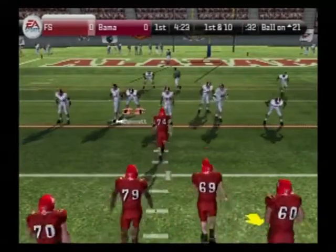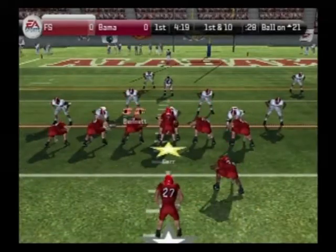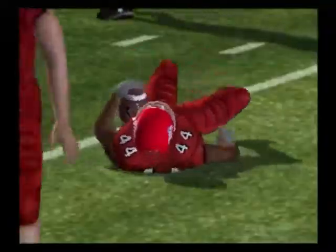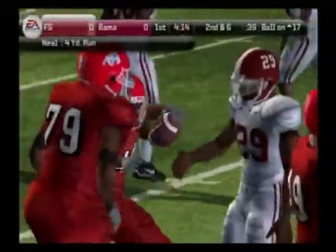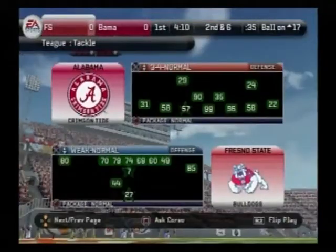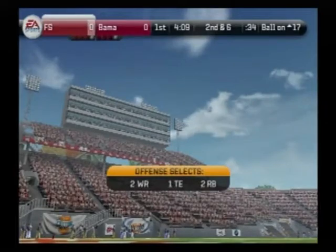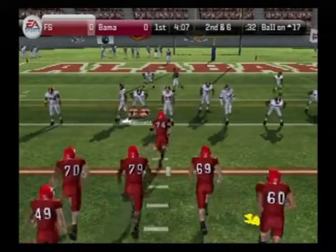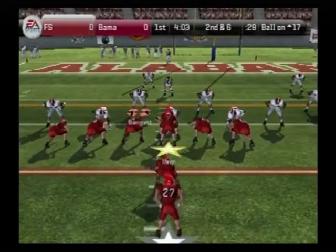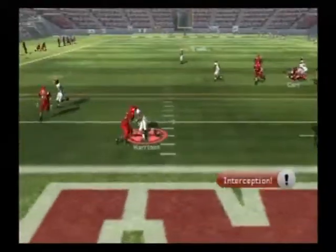First and 10, ball on the 21-yard line. They use four linebackers. Carr with the give, the team with a takedown at the 17. They got four yards on that one. From the 17-yard line, second down and six to go. McDonald lines up in the deep back, eye formation, down the middle — it's intercepted.